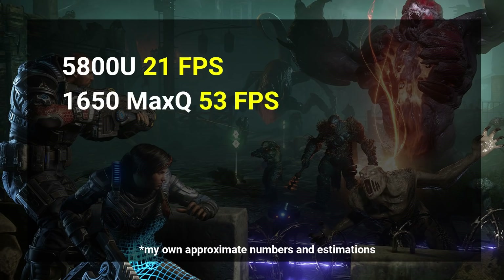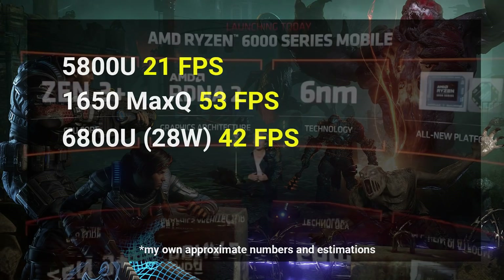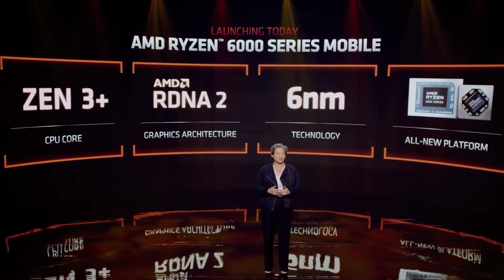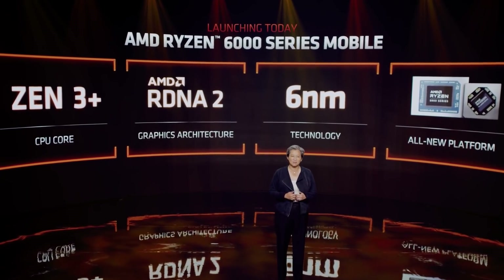Going by AMD's own numbers, we can guesstimate that the 6800U, which is a 15 to 28 watt part, would be delivering around 42 fps average — not too far behind Nvidia's discrete GPU. Considering these are integrated graphics at very low power, that's pretty impressive. It should be noted that the 15-watt APUs don't quite achieve the same uplift — at 1.8x in graphics instead of the claimed 2x.